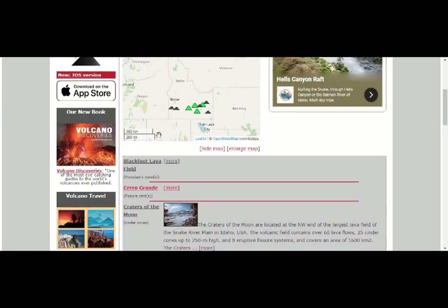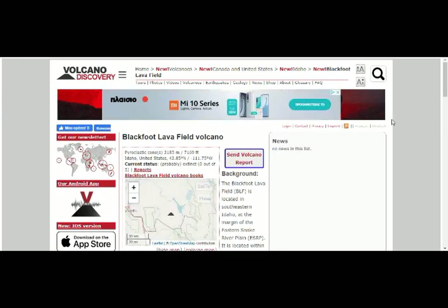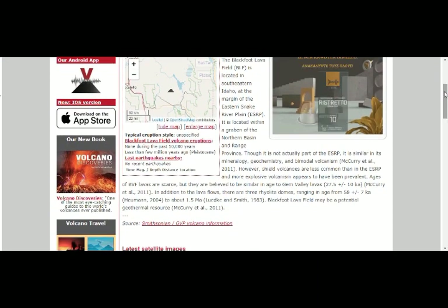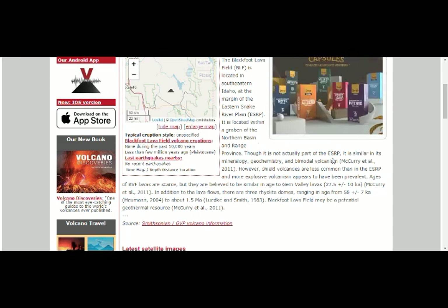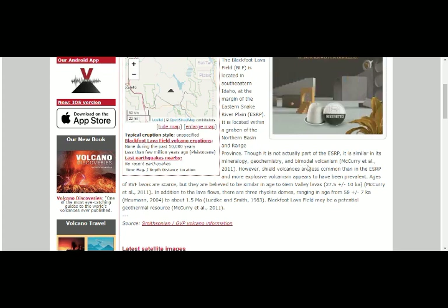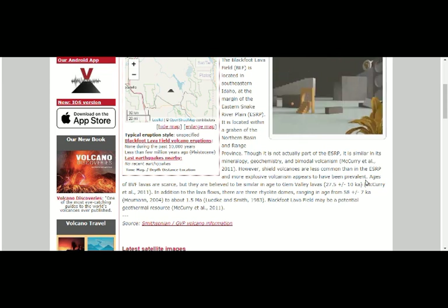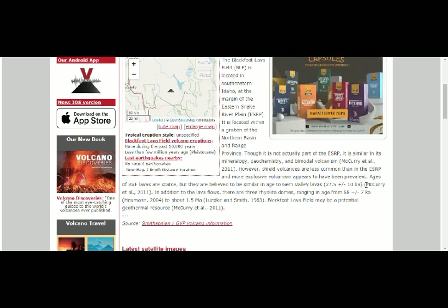Now let's go to the Blackfoot Lava Field, located within the Eastern Snake River Plain. By geochemistry and bimodal volcanism, shield volcanoes are less common and more explosive volcanism appears to have been prevalent. It's believed to be similar in age to Gem Valley lavas, and there may be a potential geothermal source there because there's magma underneath.